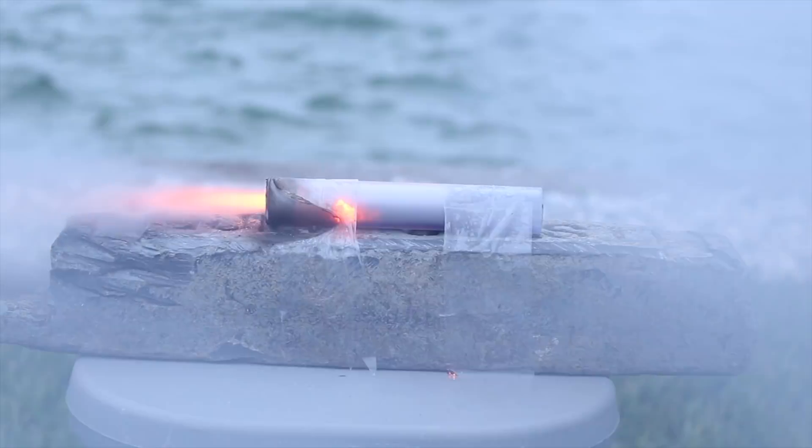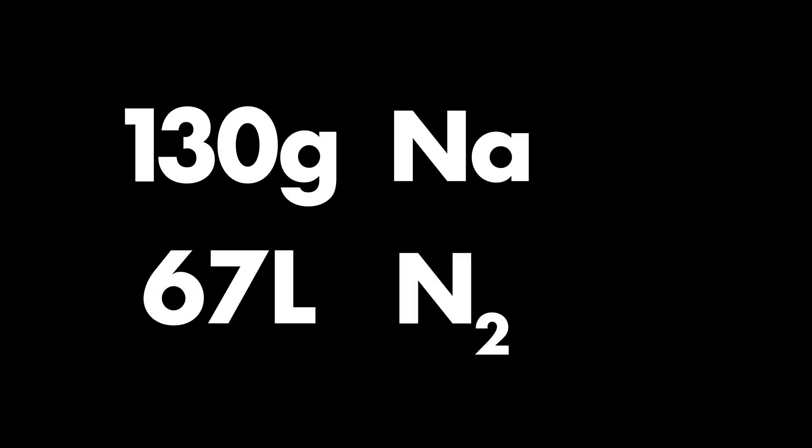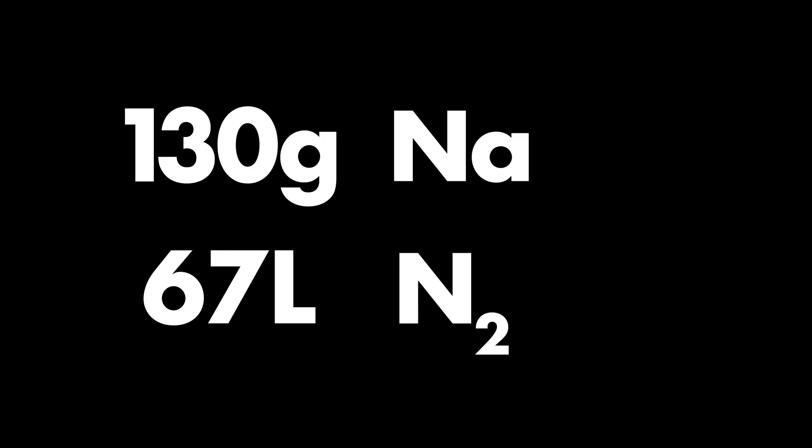The substance normally used in airbags is sodium azide. Chemical reactions can produce a lot of very hot gases very quickly. In fact, just 130 grams of this substance can produce 67 liters of nitrogen, which is more than enough to fill an airbag.